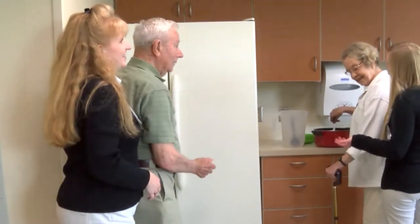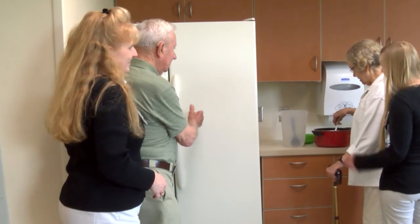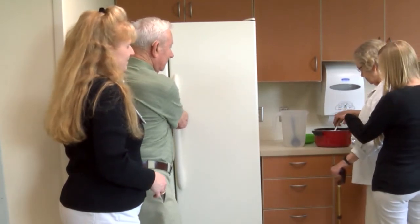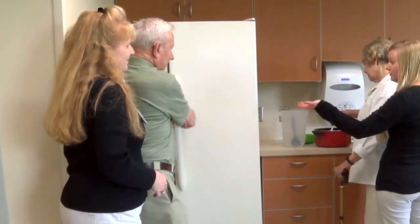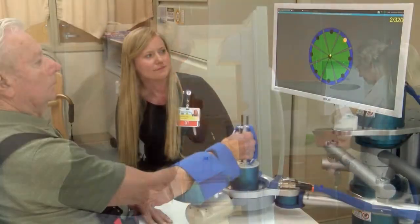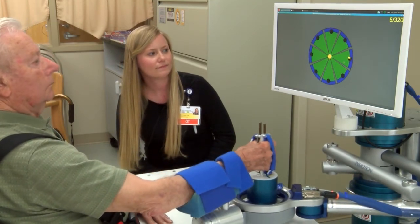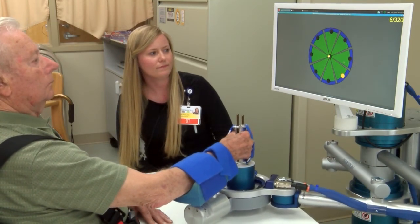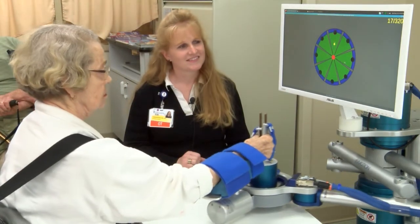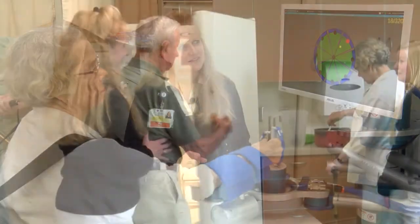Now we're looking at the carryover after using the in-motion robot for everyday activities such as stirring, making a meal, and reaching forward for the refrigerator. Using the in-motion robot with forward reaching and side-to-side movements focuses on increasing upper extremity function in order to perform and regain the ability to do everyday tasks that are meaningful.